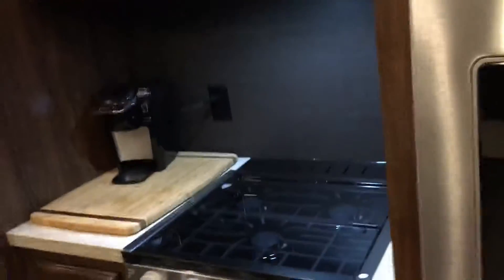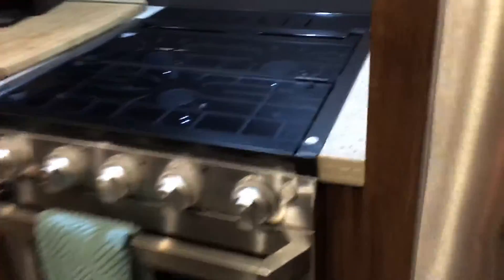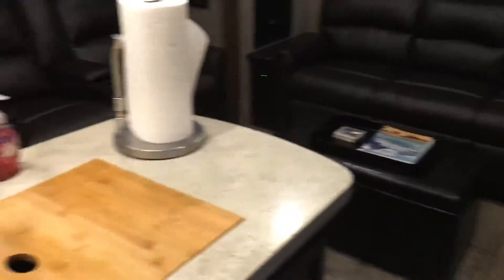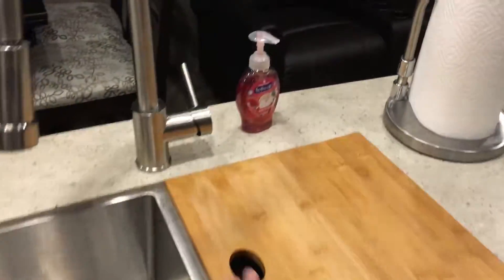We have a gas stove with three burners and an oven — I hadn't even opened that yet, first time seeing inside. There's nice storage for pots and pans underneath, and a microwave.